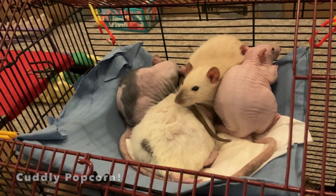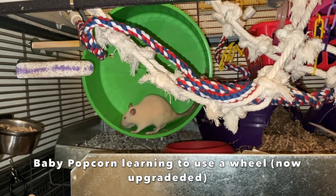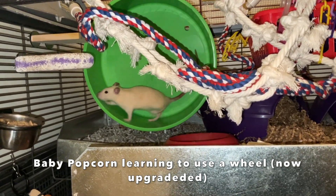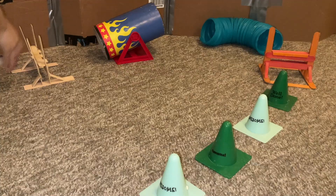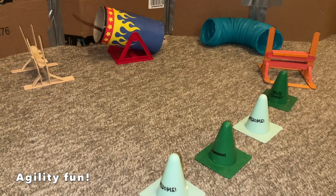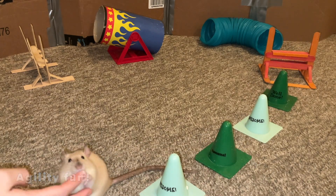Popcorn is also really good with the other rats and likes to play with them quite a bit, especially my older girl Blueberry — although all my younger rats like to play with Blueberry, so that's not really an exclusive Popcorn thing. She also has a lot of that typical young rat energy. She's only a little over eight months right now, so she's still quite energetic and just all over the place.